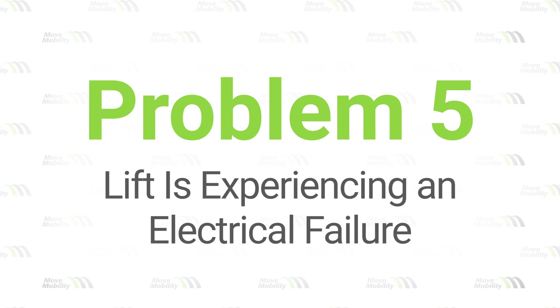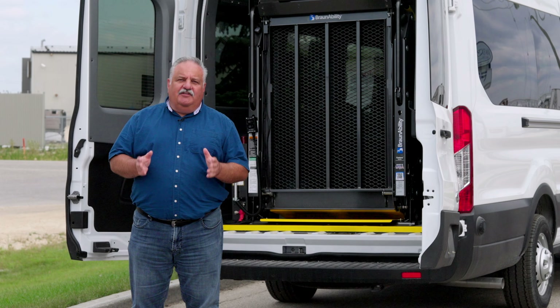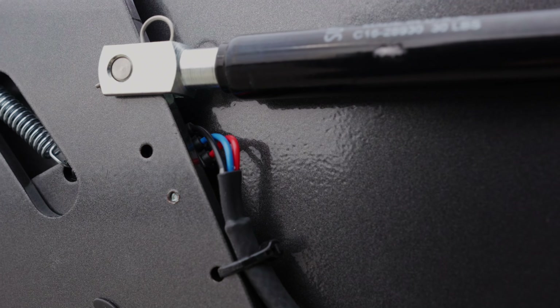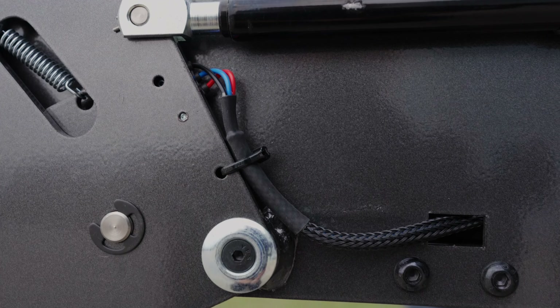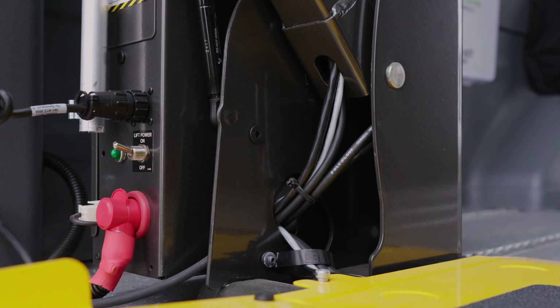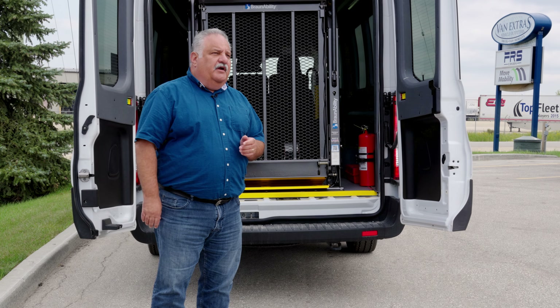Problem number five: the lift is experiencing an electrical failure. In rare cases, your lift may be experiencing electrical failure, which could disable its operation. If you suspect an electrical failure, contact our customer care team for diagnosis and repair scheduling. Advanced systems in wheelchair lifts can detect electrical failures and disable the lift to prevent further issues. Make sure to contact a professional before performing any electrical repairs.